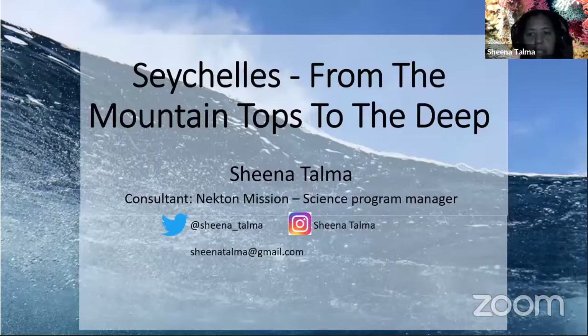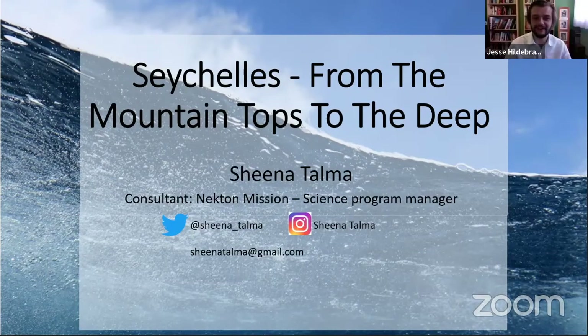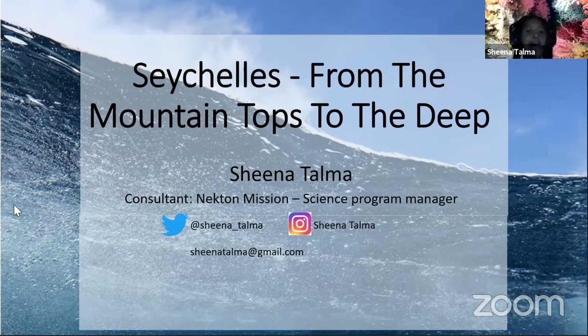Thank you so much for having me. I just want to make sure that you can see my screen. You are all set — it's beautiful. Okay, so I'm going to talk about the Seychelles, a little bit about where I'm from, and from the mountaintops to the deep. This is going to cover an overview of the Seychelles, my experiences with the biodiversity here, and the career it's led me to. Let's kick off.